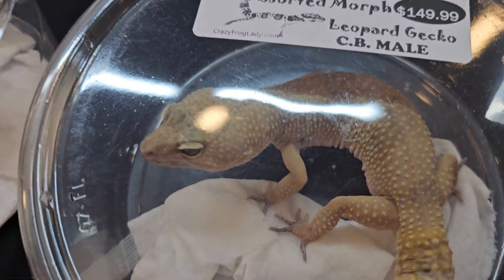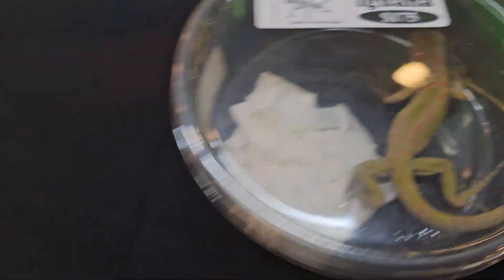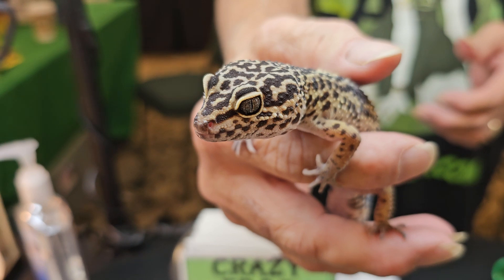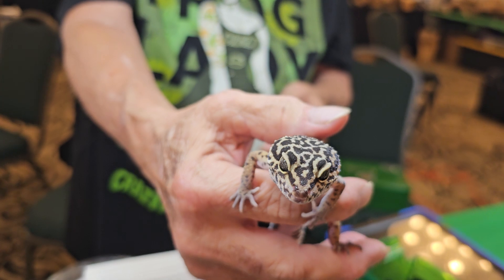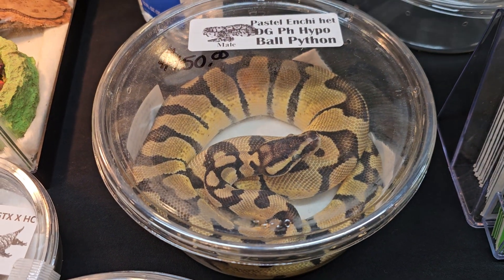We've got some leopard geckos, a purple translucent iguana, a normal leopard gecko, and this little brat right here — she's looking for a new home. She's adorable and cute and she likes everybody. We've got a snake.